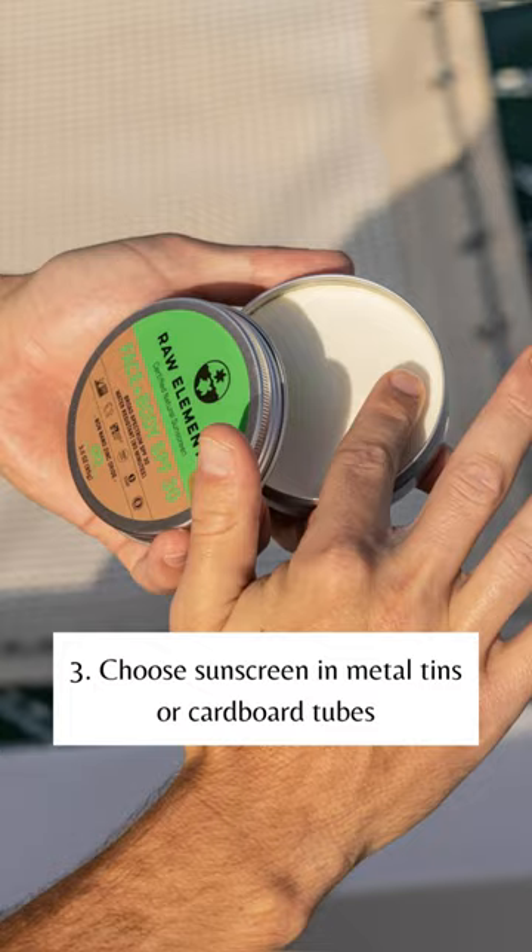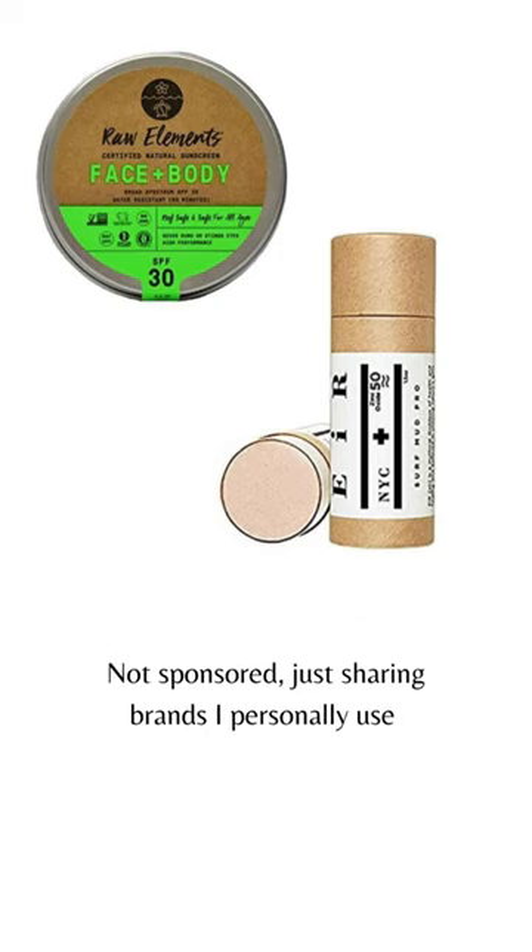Number three, choose sunscreens in metal tins or cardboard tubes. Brands such as Raw Elements and EIR have non-nano zinc-based sunscreens in metal tins and cardboard tubes. Not sponsored, just sharing brands I personally use.